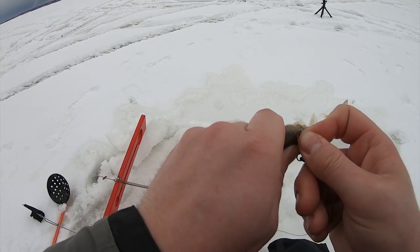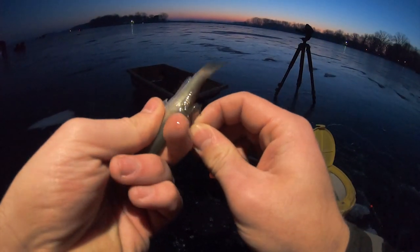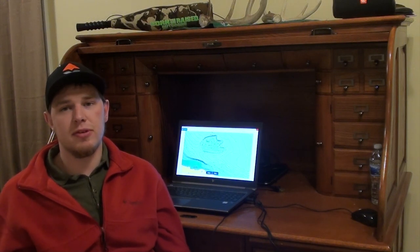Next you have to choose your bait. You've got little sucker, big sucker, little shiner, big shiner, fathead, rosies — all the different kinds of minnows you can have. You want to have a variety of all these different things.